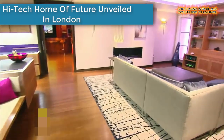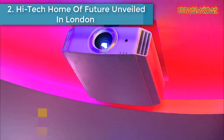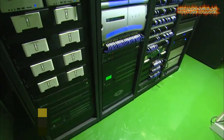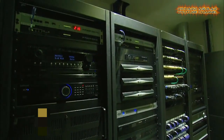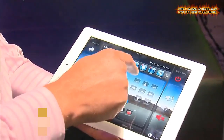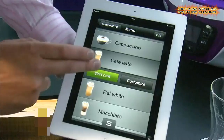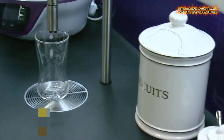Number two is a high-tech home of the future unveiled in London. A lot of the futuristic technology we see in sci-fi movies is so amazing, it's hard to imagine that it may someday exist in our homes. In reality, it may exist already.